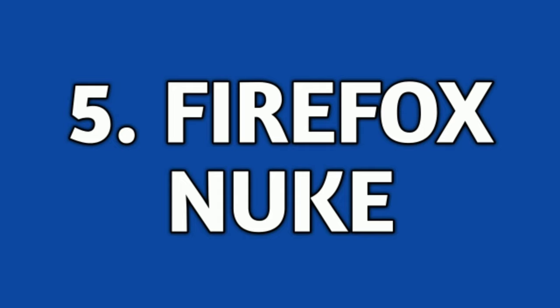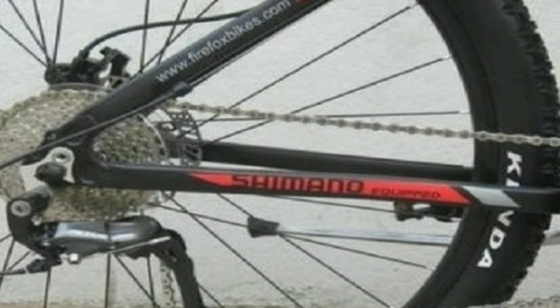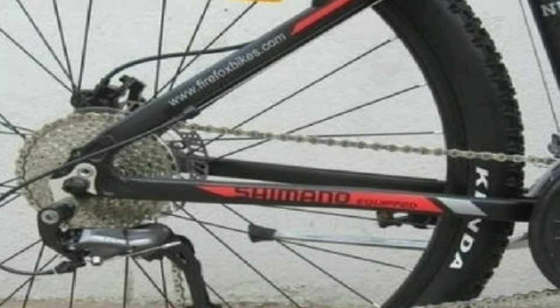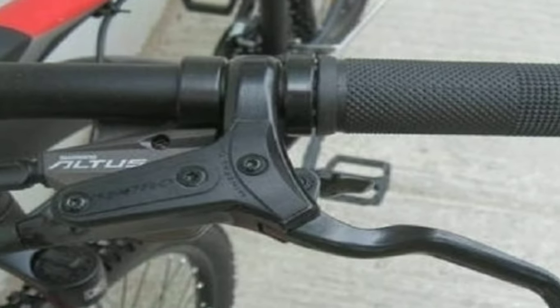Number 5: Firefox Nuke. Firefox Nuke is an alloy mountain bike. It comes with a combination of 27 gears — 9 gears at the back of Shimano Altus and 3 gears in the front also of Shimano Altus. The shifters you get are 2 of Shimano Altus.